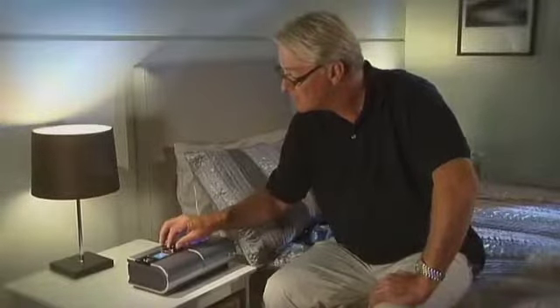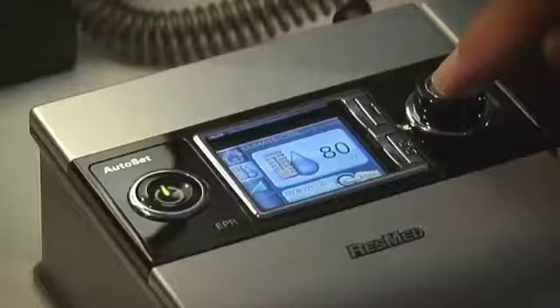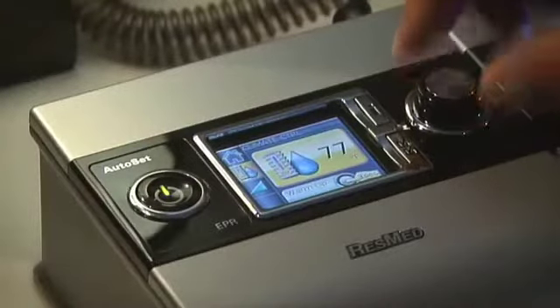Patients will find the controls easy to manage from the outset. The controls are so simple, logical and easy to follow.